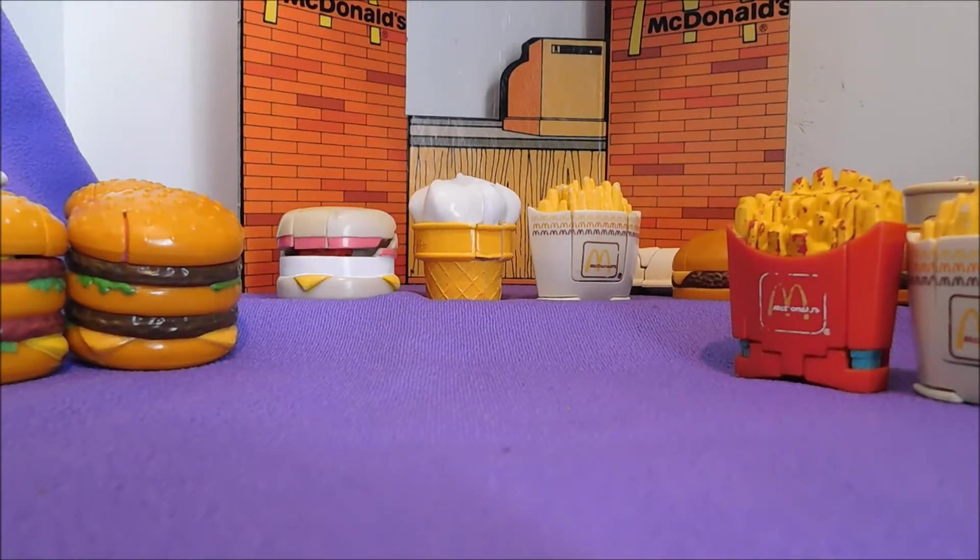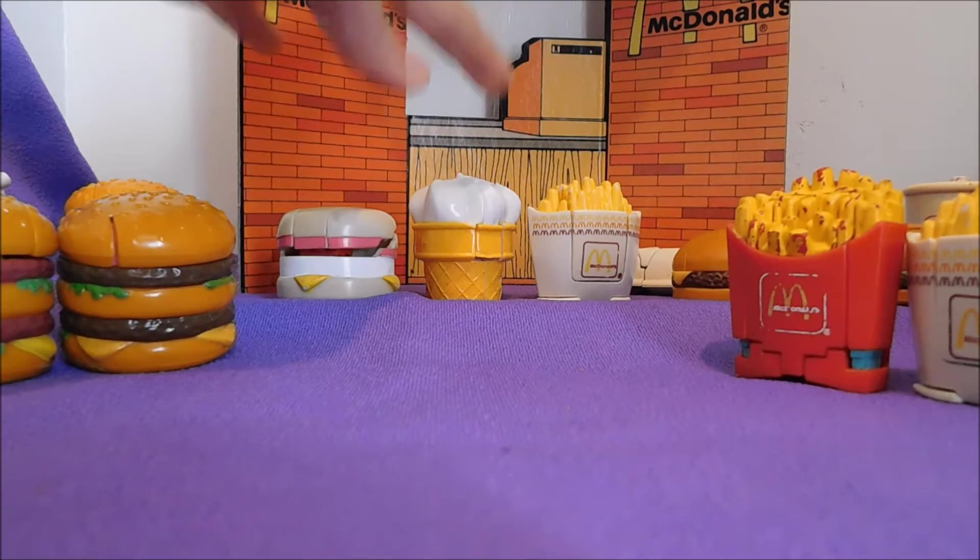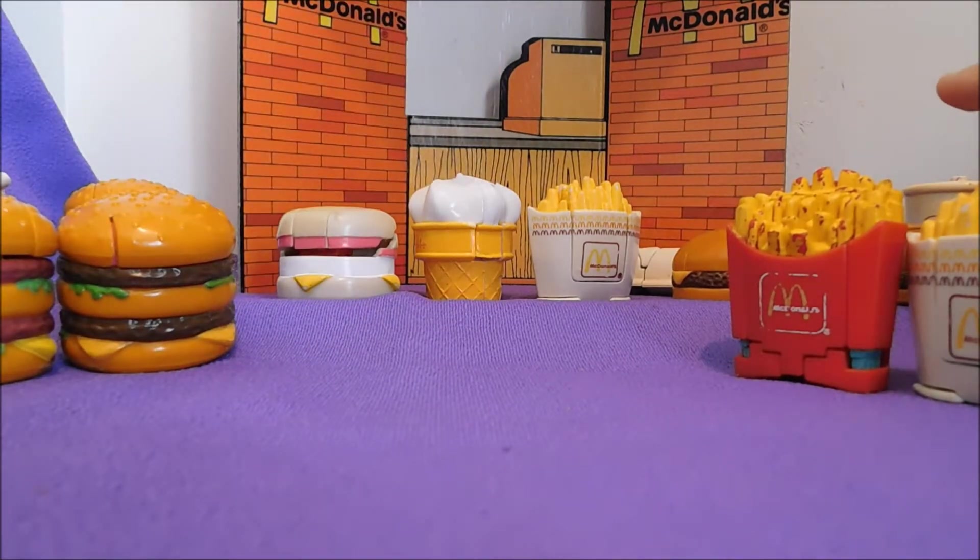Hello and welcome to McDonald's Mondays. Today we'll be looking at the Changeables, which are transformer-like McDonald's toys, and we have three different sets. We have one from 1987, 1988, and one from the 90s. So let's look through.